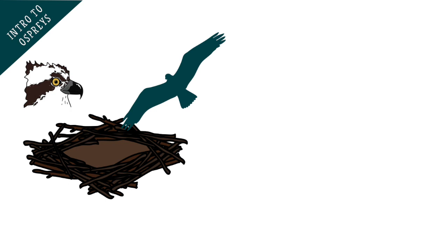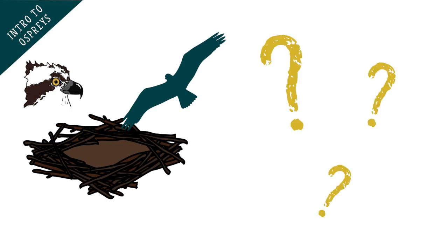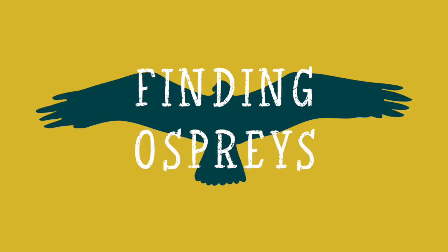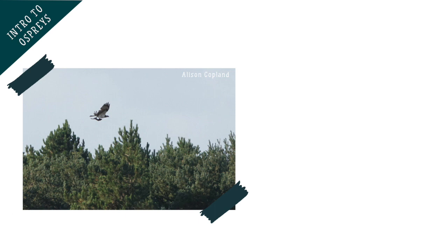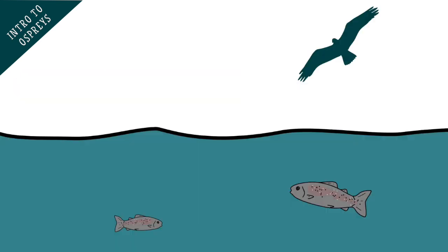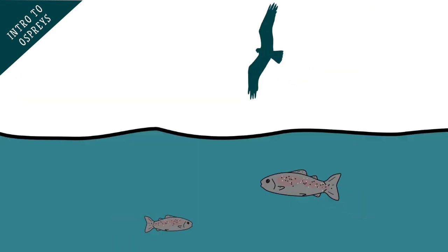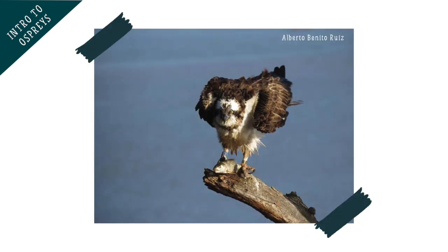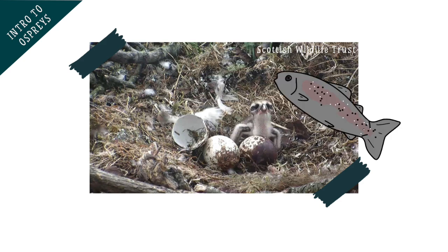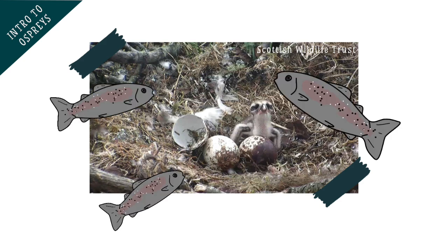Ospreys are a very special bird of prey because they have a diet that is made up almost entirely of fish. This means that you're most likely to see them near a source of water, such as a river, lake, loch or the sea, where they are hunting to catch fish. If they are a breeding bird, the nest will not be too far away from where they hunt. Chicks need to be fed many fish during the summer so they can grow quickly before leaving the nest.